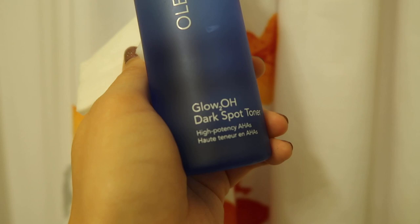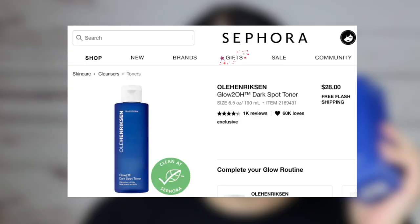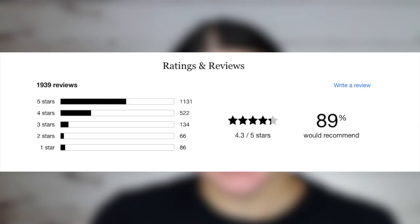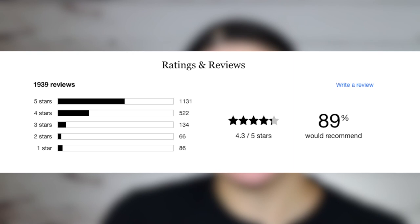First, let's get the facts straight on this. This is the Ole Henriksen Glow 2O Dark Spot Toner. It claims to target dark spots, fine lines, and wrinkled skin texture, and it claims to have high potency AHAs. On Sephora.com this retails for $28. It also has the Clean at Sephora seal of approval, and currently it's rated 4.3 out of 5 stars with 89% of people recommending it.